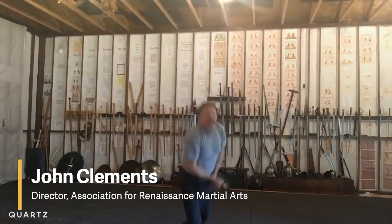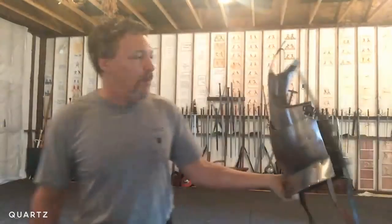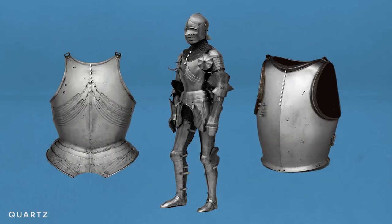John Clemons is a historical combat instructor — and by the way, this is his garage. He notes you would never wear something like a breastplate without the proper layers underneath: first a shirt, then an arming coat, then pieces of chain mail. The curve of a traditional breastplate forces weapons to bounce off and away from vital organs.